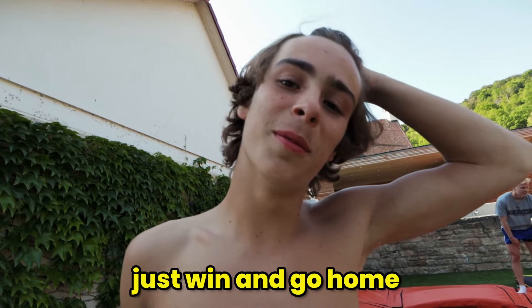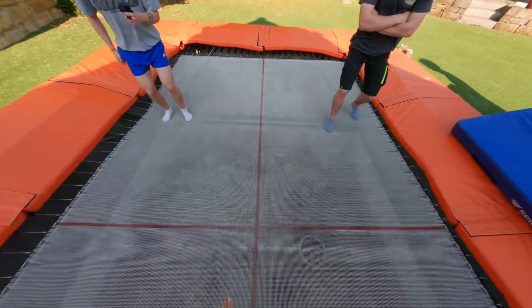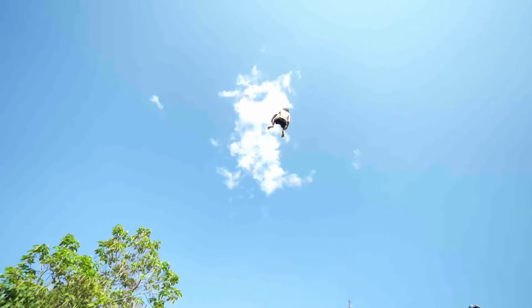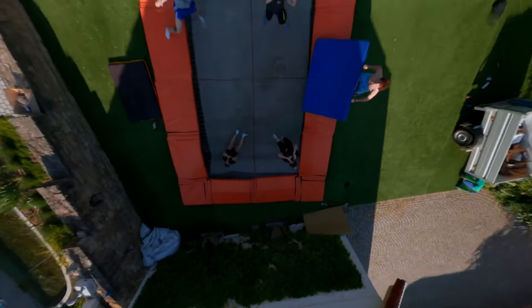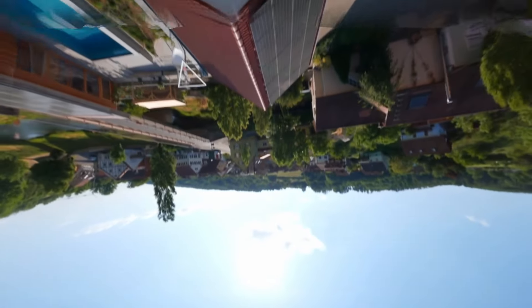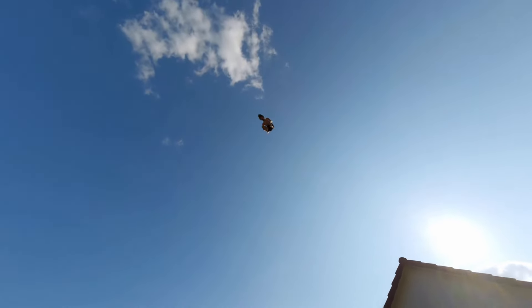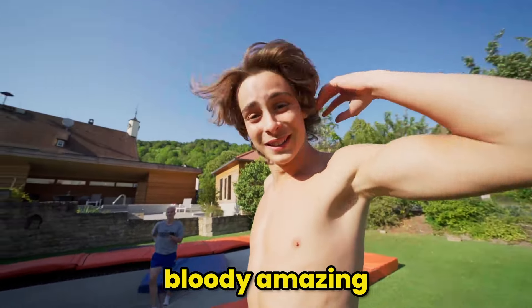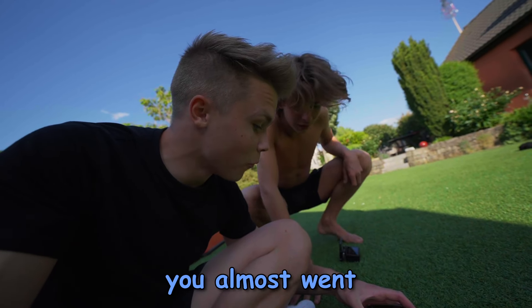Got to get this over and done with — just win and go home. You never know, Louis might beat me. Ready? Let's go — three, two, one. Oh my god, he did a triple! Oh my god. Yeah, that was high. How did it feel? Bloody amazing. He literally had to triple because it was so high — he had to do a 1-3, so he loses. He almost went out of frame.